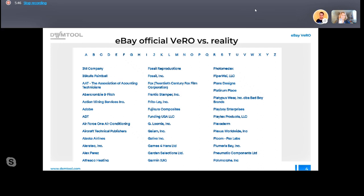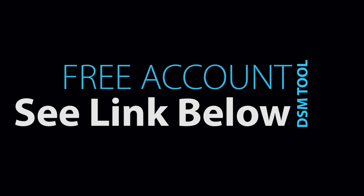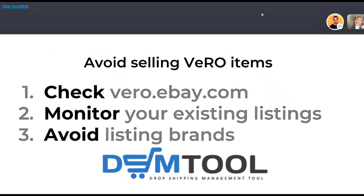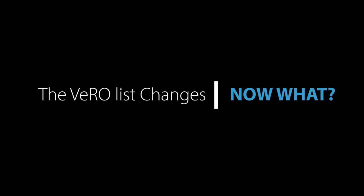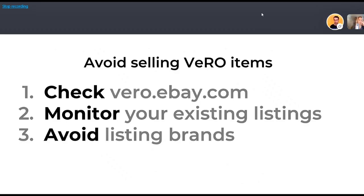The more Vero violations you collect, the more chance you're going to lose your account — it's not a sustainable way to manage your business. The first tip: if you do not have an agreement with your supplier to sell a specific brand, check vero.ebay.com before you list. The list changes over time — new brands come up, old brands stop caring — so monitor your items periodically.